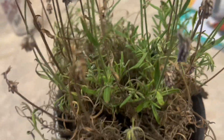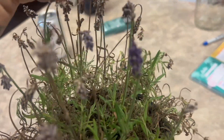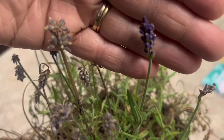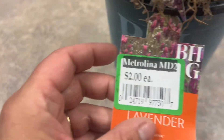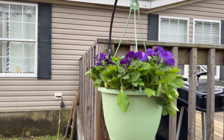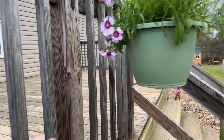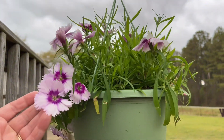We also got this lavender plant, which looks dead, but it is a perennial so it will come back. And it ended up being $2 — well worth it. Don't forget to look in those clearance sections. As you can clearly see, they're not dead at all, and they are beautiful. I'm so excited about these.